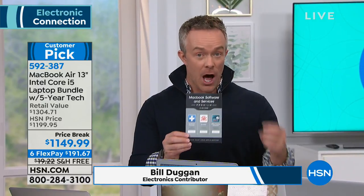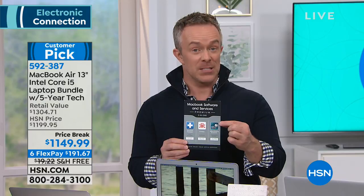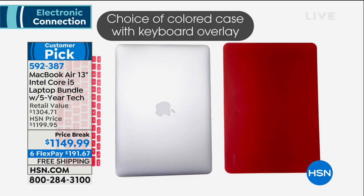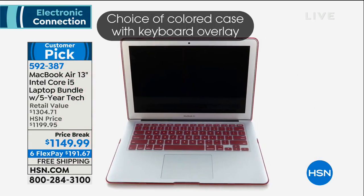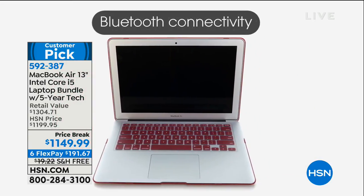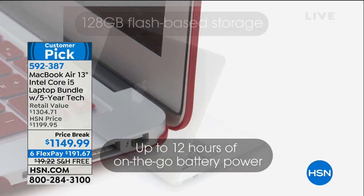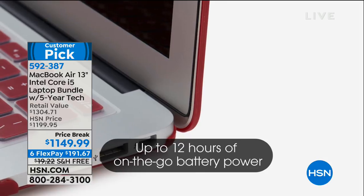Your choice of MacBook Air color — at the Apple Store it's just silver and white. We give you colors. Flash drive storage means it's faster, easier to find, and more efficient. It doesn't run hot. And look at this — this is why they call it the Air. It is so wafer thin. You're not walking around with a heavy laptop.